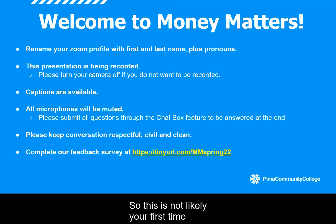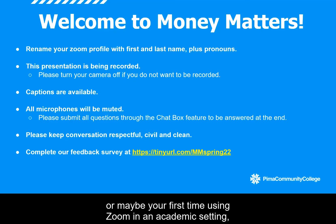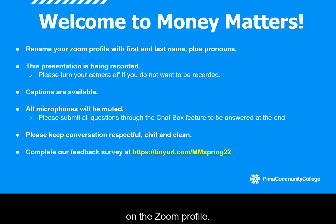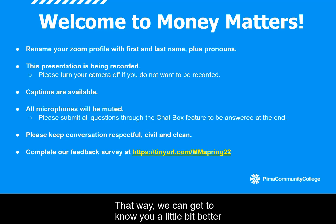This is not likely your first time using Zoom, considering the last two years we have all experienced together. But in case it is, or maybe your first time using Zoom in an academic setting, we do ask that you please be aware of how your name appears on the Zoom profile. If it's not showing your first and last name, we welcome and invite you to update that. You're also welcome to include your pronouns if you wish, so that we can get to know you a little bit better and also refer to you properly throughout tonight's event.